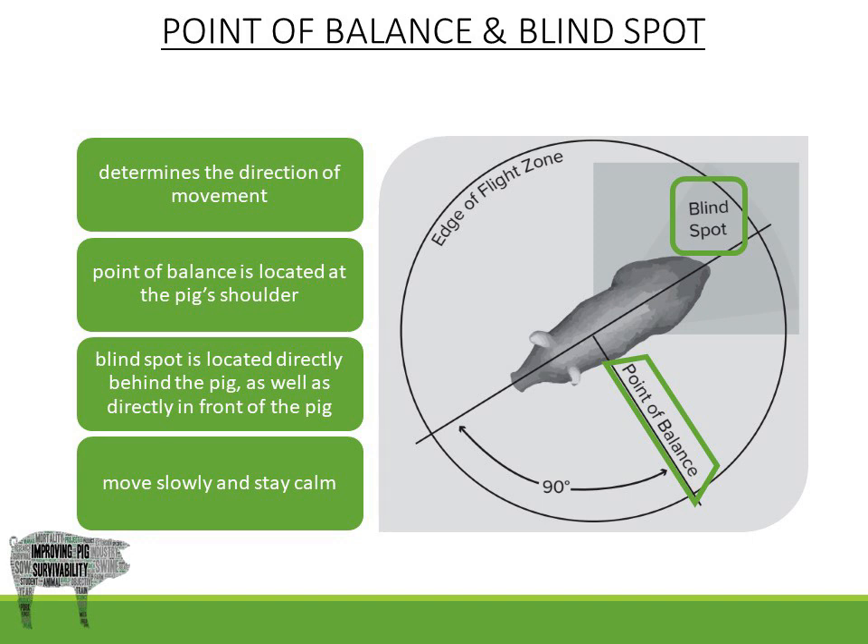The blind spot is located directly behind as well as directly in front of the pig. It is important to move slowly and stay calm when in the blind spots because the pig cannot see you.